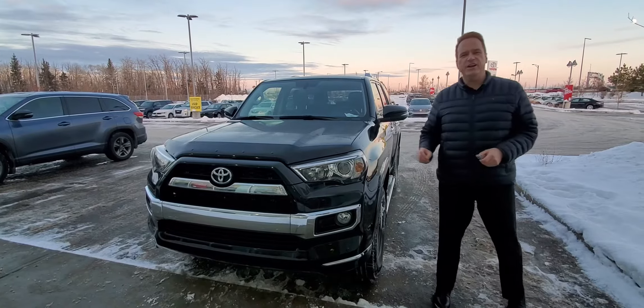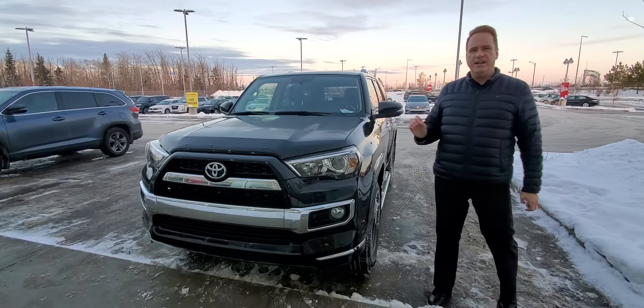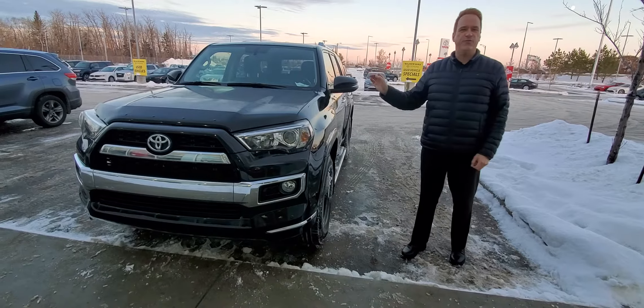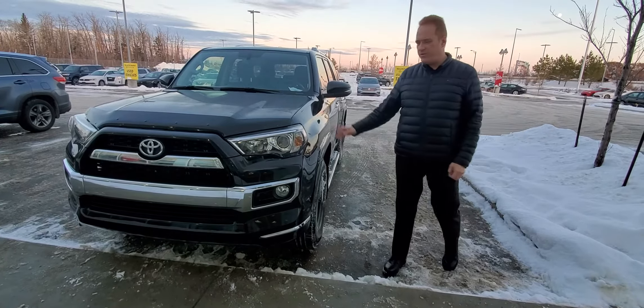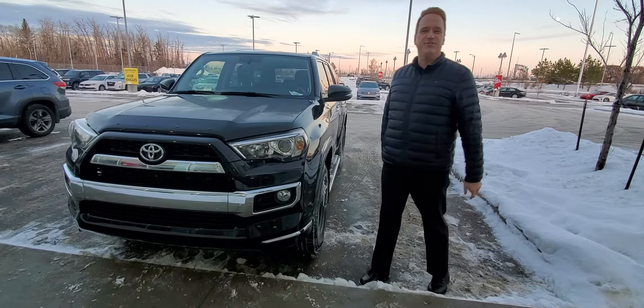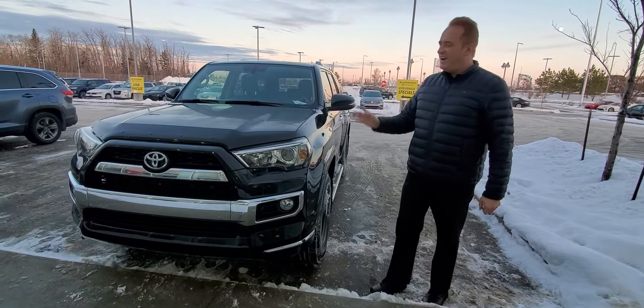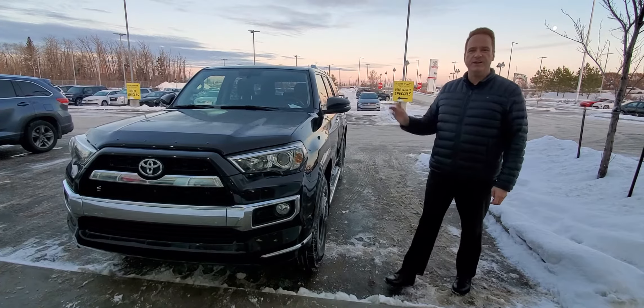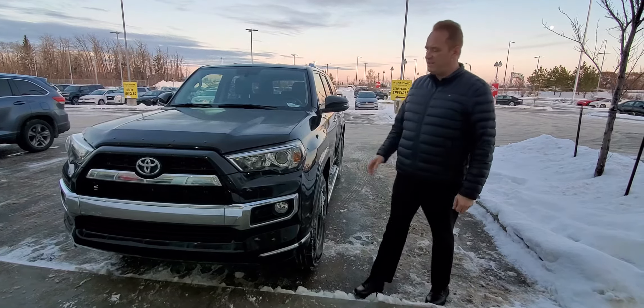Andrew here at Gateway Toyota. I'd like to show you another fantastic vehicle in our pre-owned inventory. This is a 2016 Toyota 4Runner — the iconic Toyota 4Runner, the ones that last forever it seems. This one's absolutely gorgeous. It only has just over 67,000 kilometers on it, so really, really low mileage for the year.